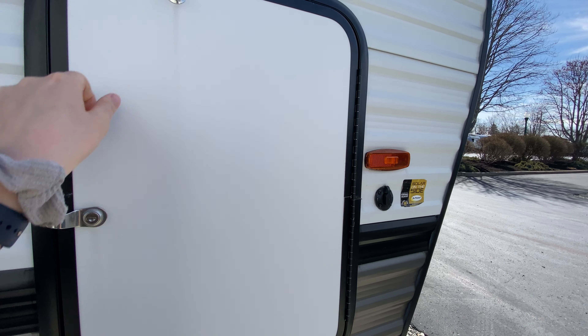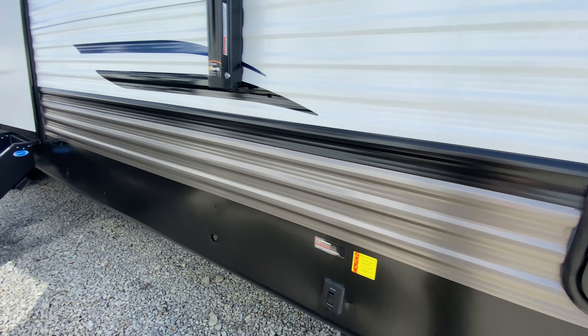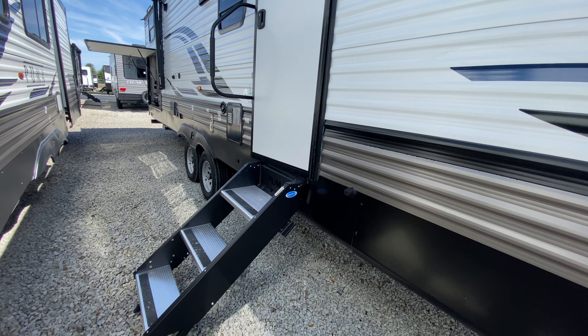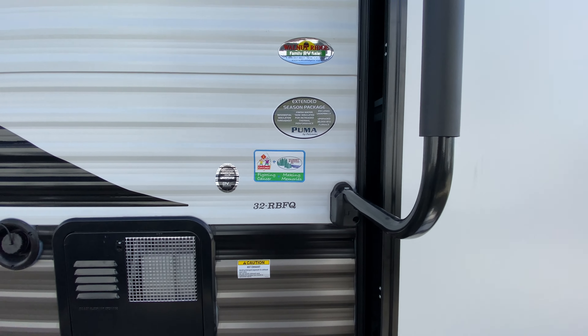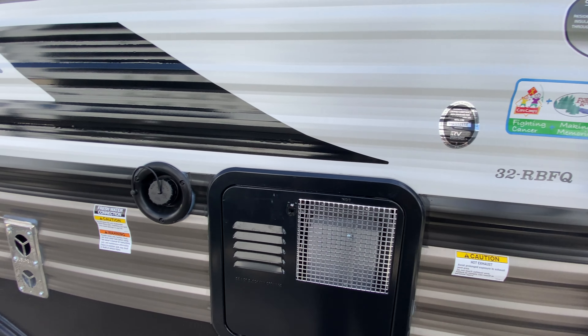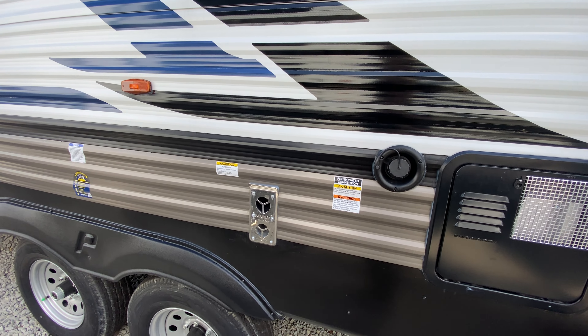Behind here you actually have some additional storage that you can get to from the inside, so I'll talk about that a little bit more once we get in there. Front and rear power stabilizing jacks, solid steps leading up into your coach, oversized grab handle. This also has the extended season package — access to your water heaters right here, fresh water connection outside of your furnace.